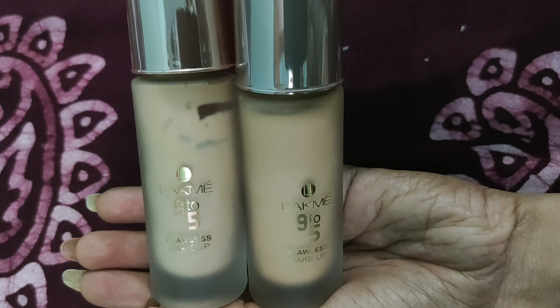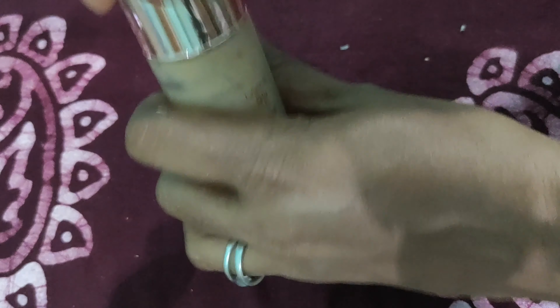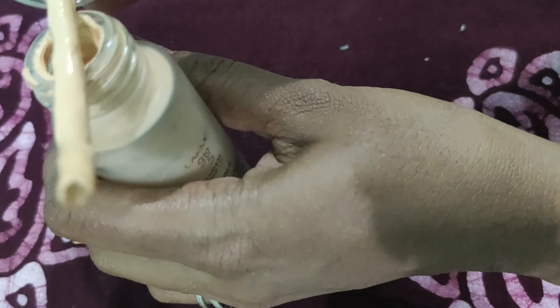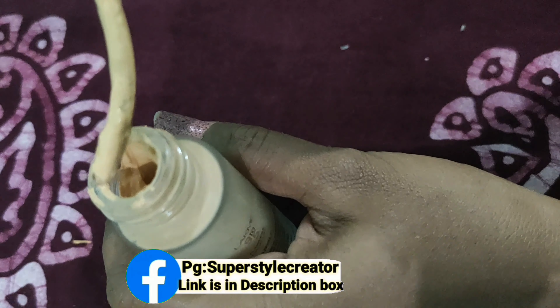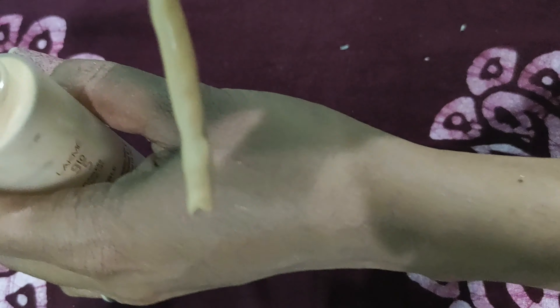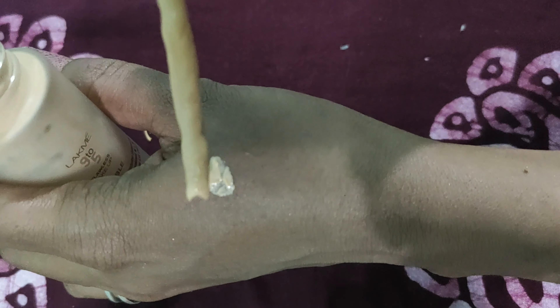This has a 2-year shelf life. This is the package. This is the bottle — what I mentioned in the packaging is the same bottle. This is a lightweight foundation.